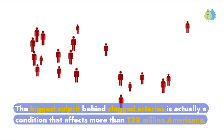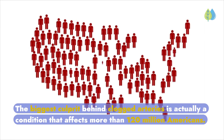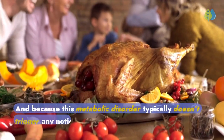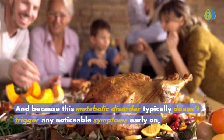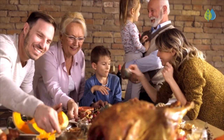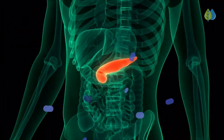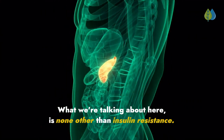The biggest culprit behind clogged arteries is actually a condition that affects more than 120 million Americans. And because this metabolic disorder typically doesn't trigger any noticeable symptoms early on, individuals can have it for years without knowing it. What we're talking about here is none other than insulin resistance.